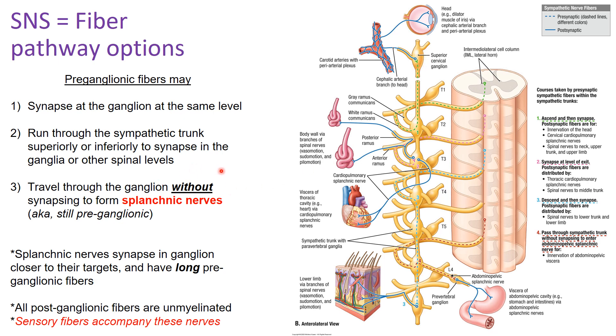Whenever you synapse in one of these ganglion, you leave the sympathetic trunk at the same level that you synapsed. Option three: you can travel through the ganglion without synapsing and go straight out via the splanchnic nerve. You are still pre-ganglionic in this case. Following this blue fiber: you go through the ventral root, into the ganglion, but instead of synapsing, you pass straight through.